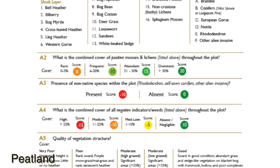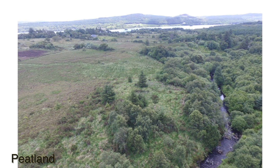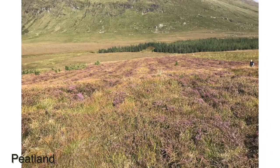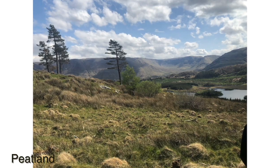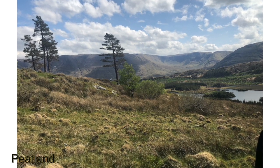A3 is the presence of non-native species within the plot, such as rhododendron or self-sown conifers. The presence of any of these, even single individuals, results in a minus 10. However, where these occur along a boundary, or in the case of a conifer shelterbelt, they shouldn't be recorded here.